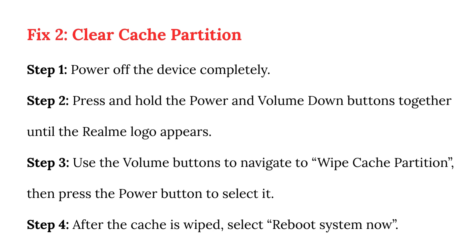Fix 2: Clear cache partition. Step 1: Power off the device completely. Step 2: Press and hold the power and volume down buttons together until the Realme logo appears. Step 3: Use the volume buttons to navigate to wipe cache partition, then press the power button to select it. Step 4: After the cache is wiped, select reboot system now.